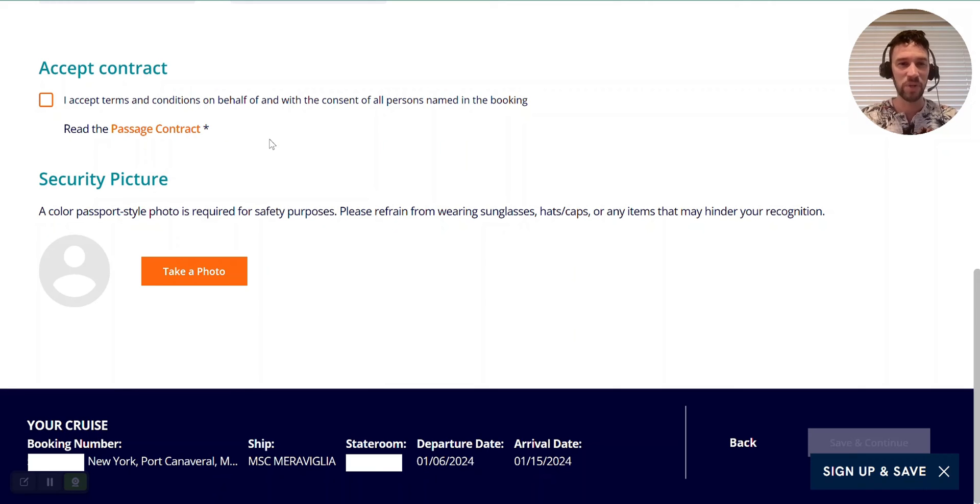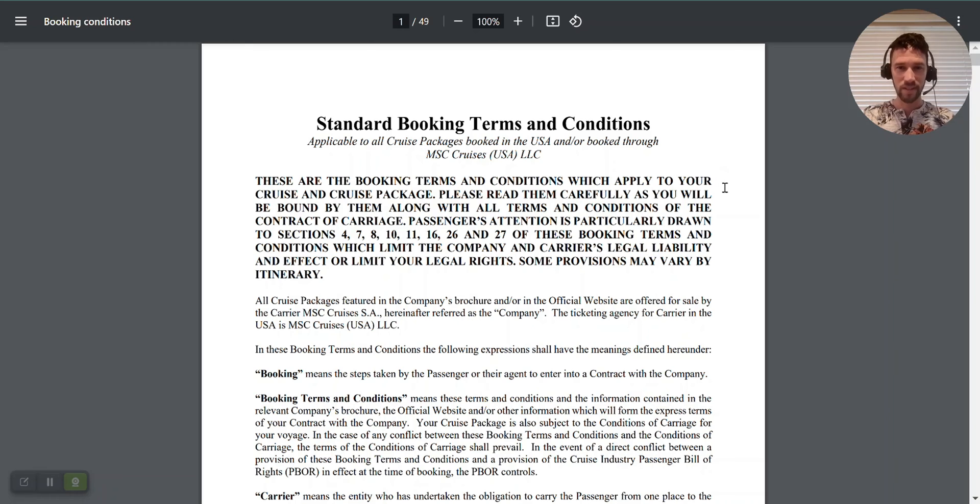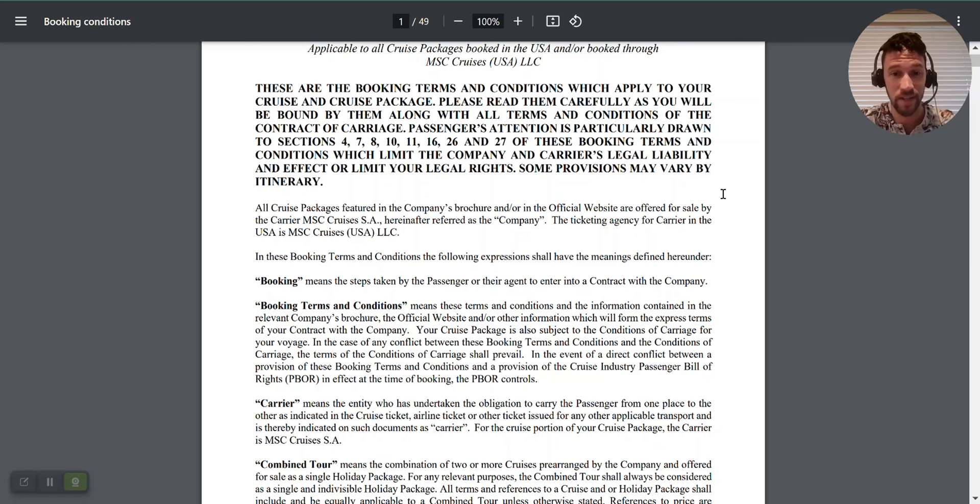The next requirement is to accept the contract. You need to accept the terms and conditions on behalf of and with the consent of all persons named in the booking. I'm going to open this up now — it's 49 pages. It looks like they draw your attention to specific sections they want you to look at, which is great. We've seen this with several other cruise lines; when Mark went through the Norwegian Cruise Line process, they did the same thing. Very helpful.